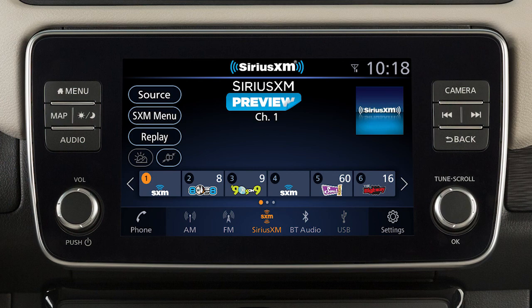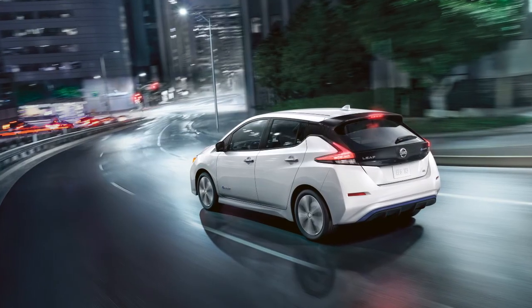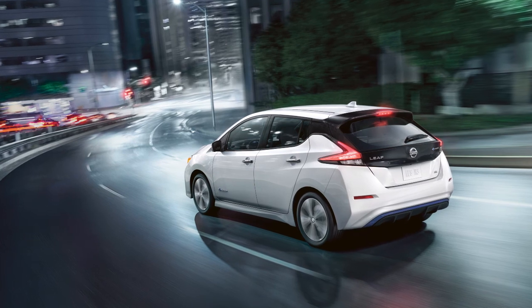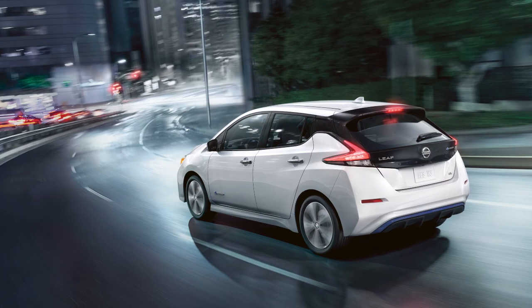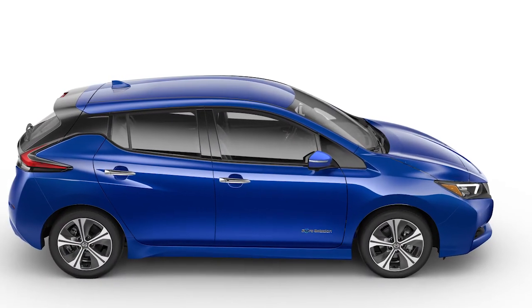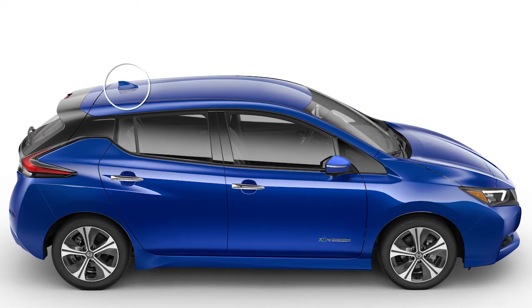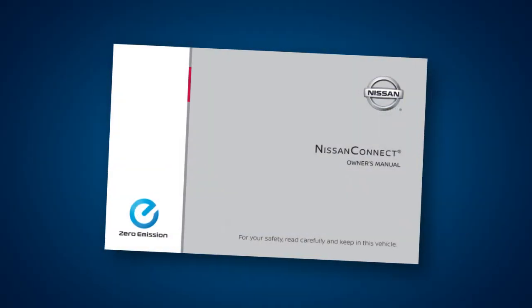Sirius XM radio is included for a period of time from the original sale date of the vehicle. A variety of factors can affect satellite radio reception including trees, bridges, tunnels, parking garages, tall buildings, and ground-based AM or FM transmitters. To help ensure quality reception, avoid placing cargo in a way that blocks the satellite radio antenna. For more information on Sirius XM radio, see your Nissan Connect owner's manual or go to this website.